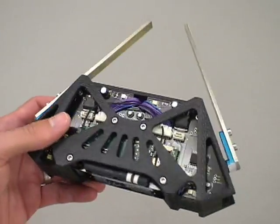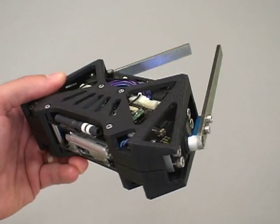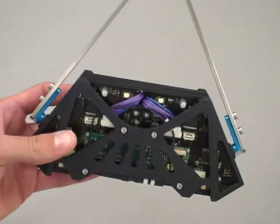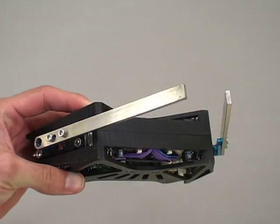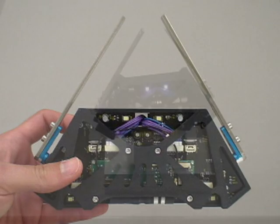The body of the Adelopod platform is roughly 16 x 7 x 4 cm, and the arms as shown are 12 cm in length. The platform weighs between 400 and 440 grams depending on the arm configuration and payload.